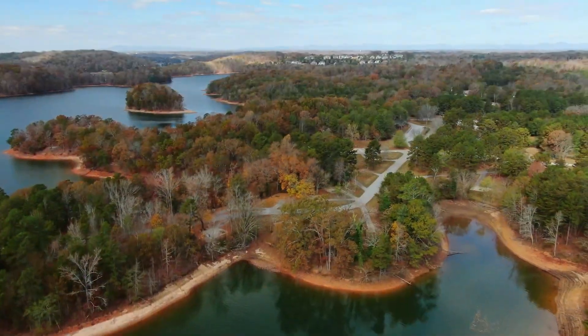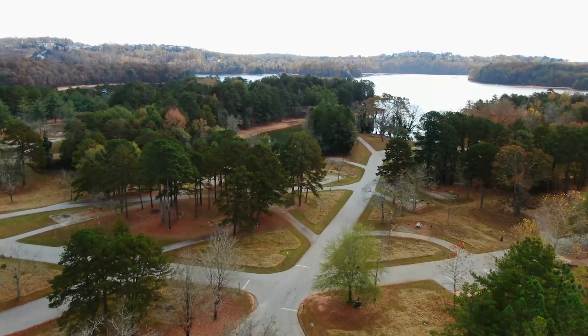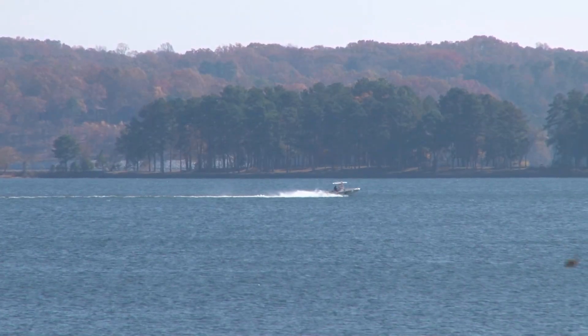Boulding Mill Boat Slip and Campground is right around the corner from the entrance of the subdivision off Chester T Road. Less than a quarter of a mile from here, you can launch your boat into Lake Lanier, go fishing, and enjoy the beaches and surrounding campgrounds.